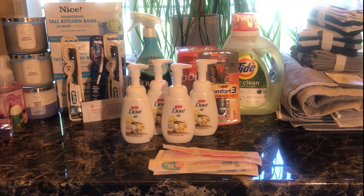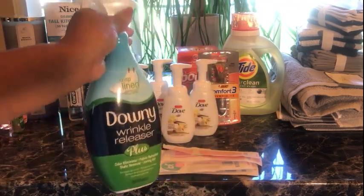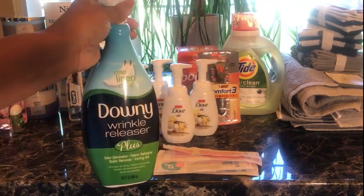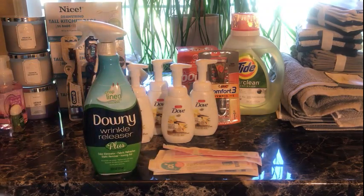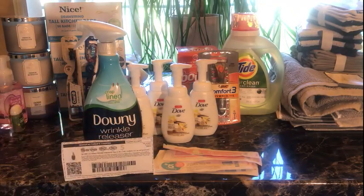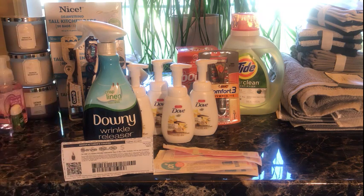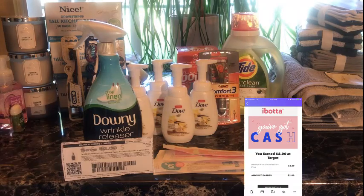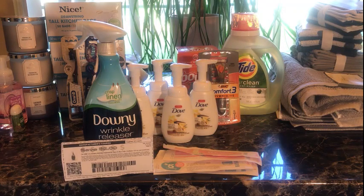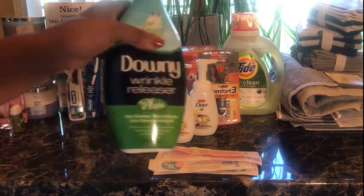The first thing I picked up at Target was the Downy Wrinkle Release, priced at $7.19. If you go to Lozo.com you can pick up a $2 coupon, which brings the total down to $5.19. Then once you pay, submit your receipt to Ibotta and get $2 back — so I can actually say I paid $4.19 for this huge bottle of Wrinkle Release Plus.